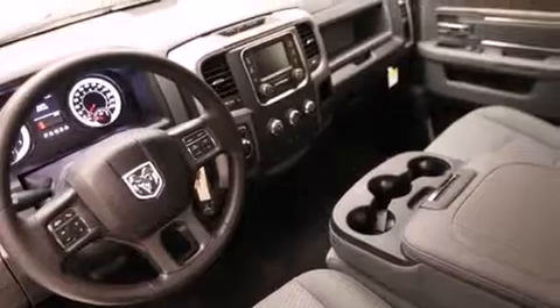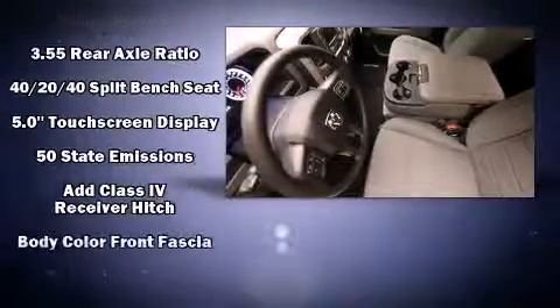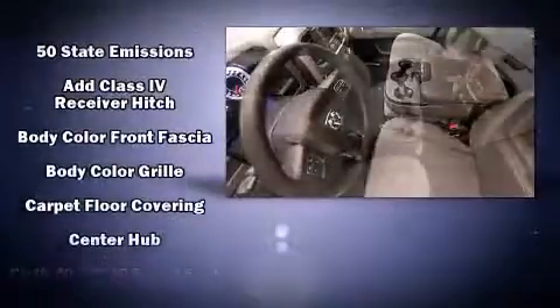You and your passengers will enjoy the stereo system, which includes a CD player with AM/FM radio and six well-positioned speakers.